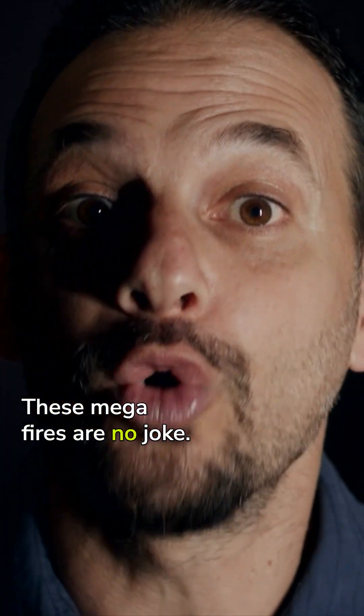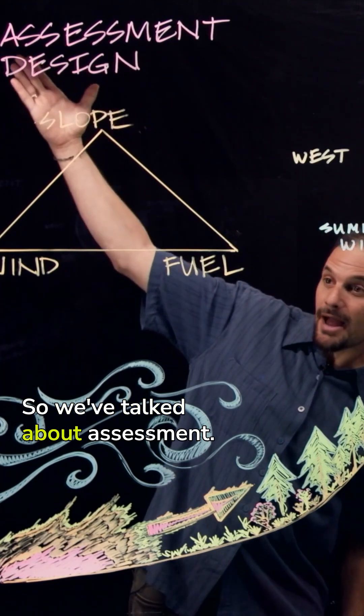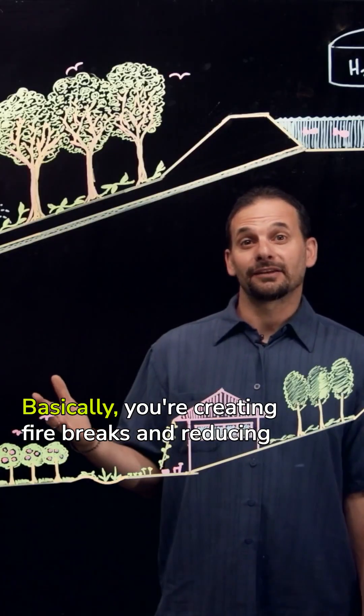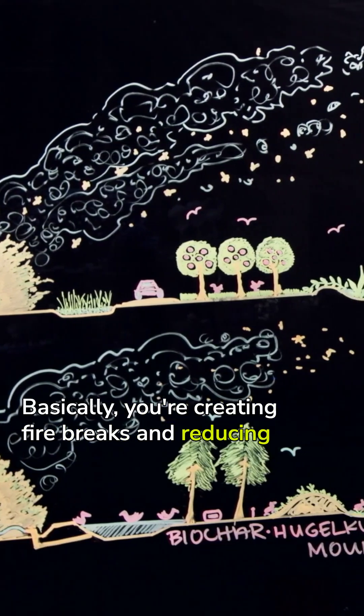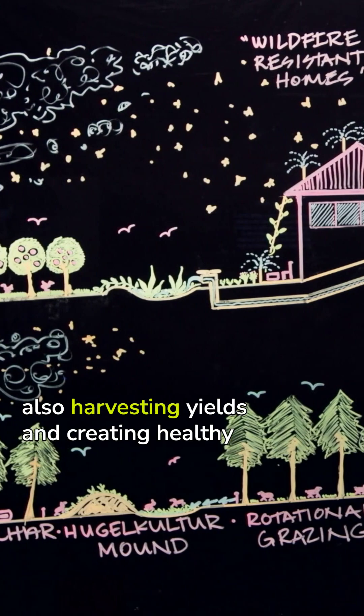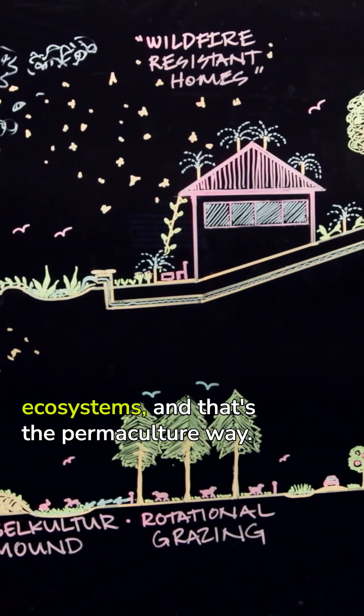These megafires are no joke. Now let's talk about design. Basically, you're creating fire breaks and reducing fuel loads throughout the fire-prone sector, while also harvesting yields and creating healthy ecosystems.